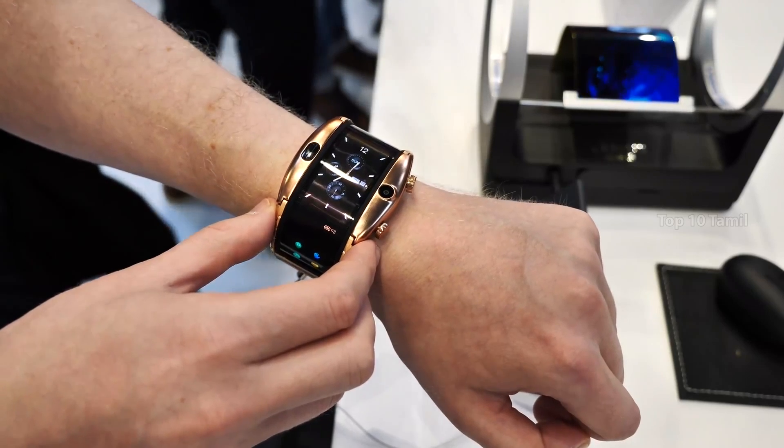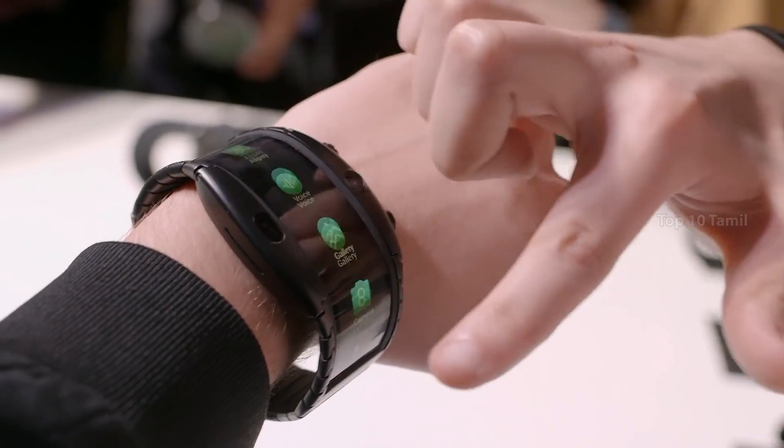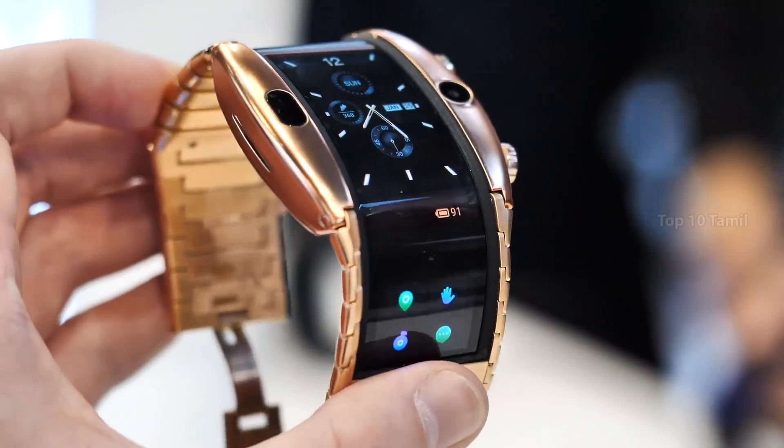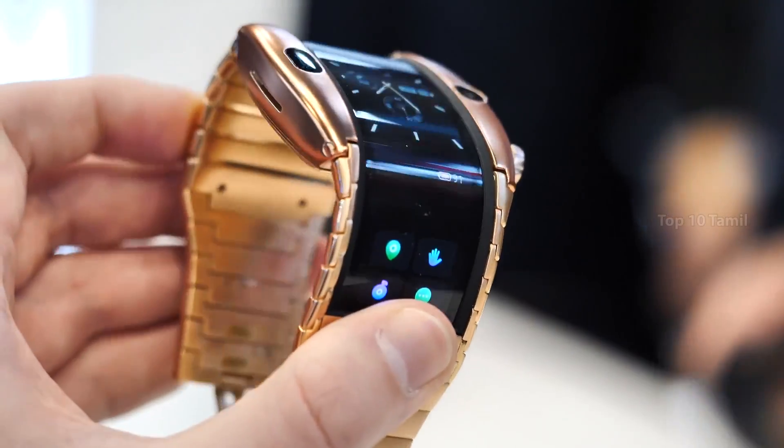This smartwatch runs a custom OS and features gesture control. It also has a 4G connectivity option and supports eSIM. Inside, it runs a Snapdragon Wear 2100 SoC with 1GB RAM and 8GB of storage.